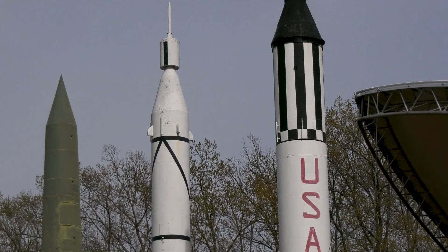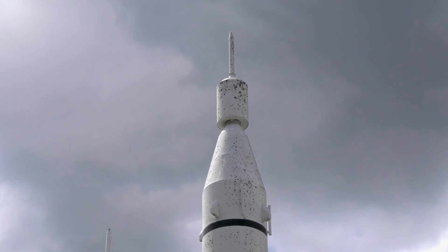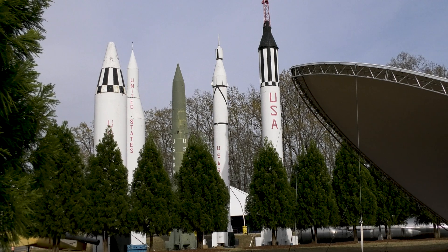The Jupiter Composite Test Vehicle, or Jupiter C, served the United States in the late 1950s by answering the starting gun that was fired with the launch of Sputnik 1, igniting the space race between the United States and the Soviet Union.